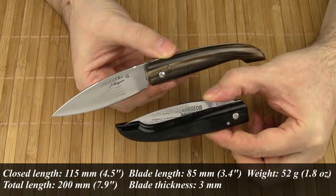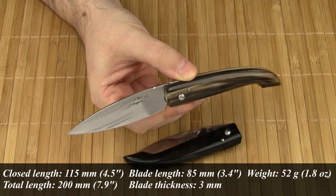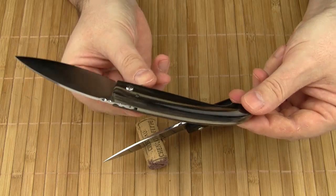As for the size, the closed length is 115 mm, the total length is 200 mm, the blade length is 85 mm, and the blade thickness is 3 mm. The knife weighs a lightweight 52 grams. The handle is made from one piece of horn.